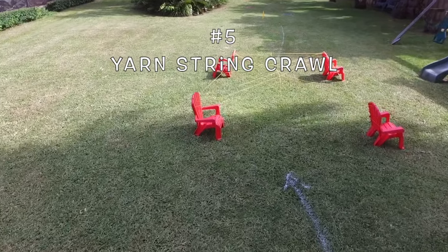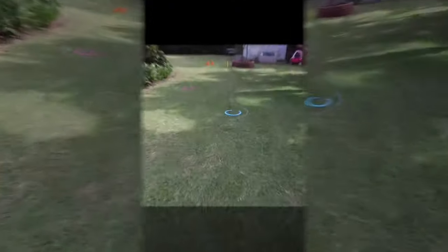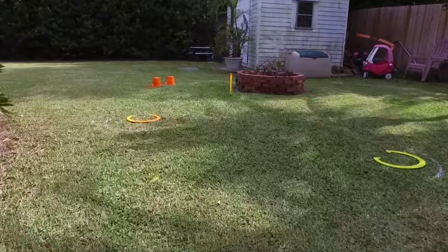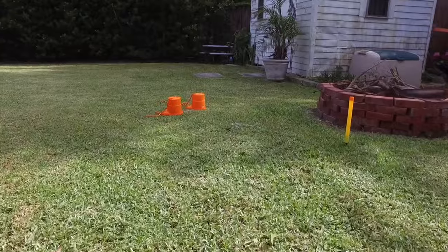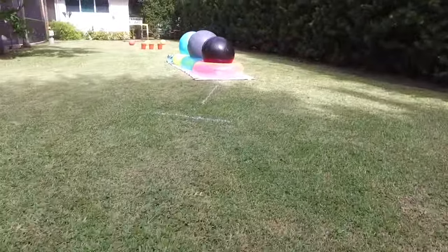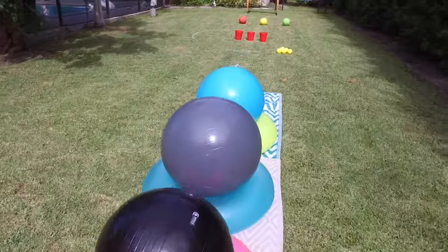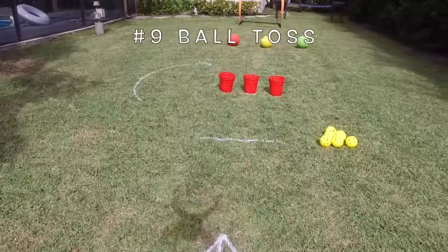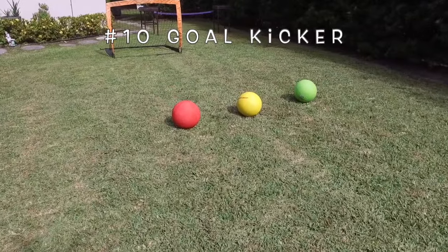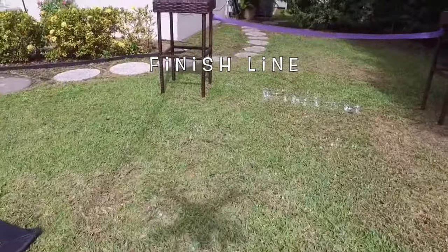Here we are at the yarn string crawl — crawl underneath to reach the other side. The zigzag sprint: weave around these horseshoes as fast as childly possible. Do you like puppet shoes? Say no more — this is the seventh event of the course. Bouncy ball crawl: nothing says obstacle quite like medicine balls stacked on pool donuts over decorative yoga mats. And the final event is the goal kicker, where the girls must kick all three balls into the goal to pass through the finish line.